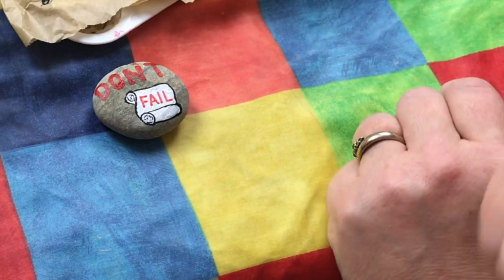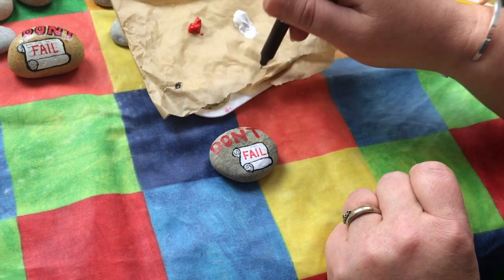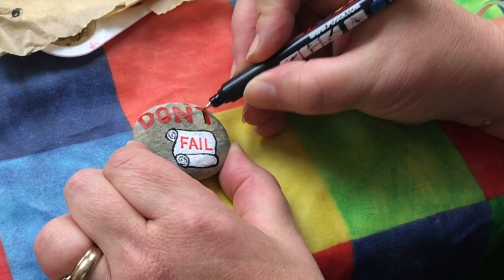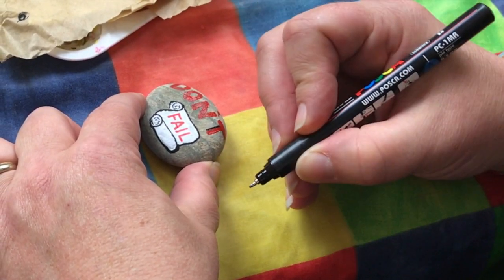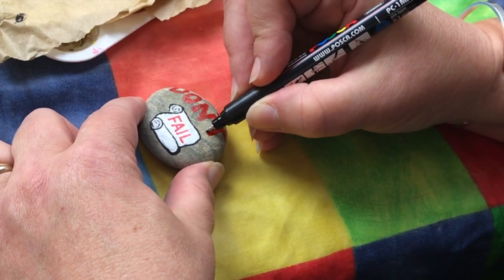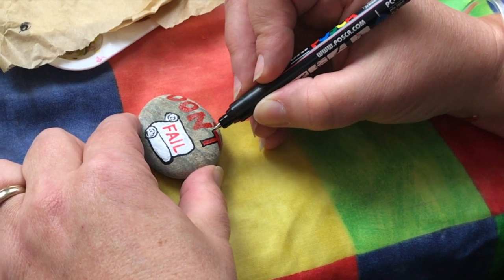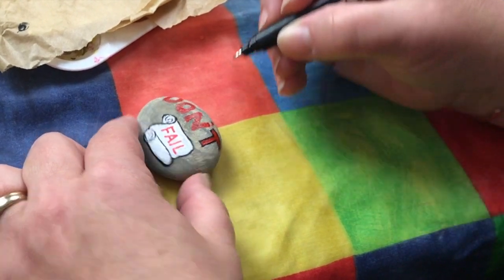Would you use the Posca pens to outline the 'Don't'? Yes — going back to the really thin one, checking that it's working before going around the outline. I find it quite helpful sometimes to turn the stone if you want to do a straight line — use the whole pen and the whole movement of the arm rather than twisting, because you'll get an arch if you twist. So move the stone to get the line straight.